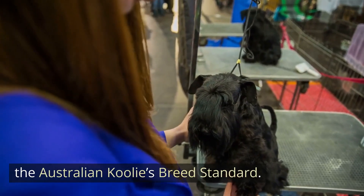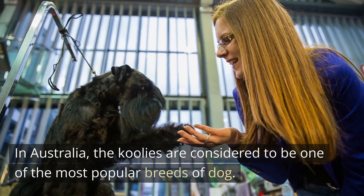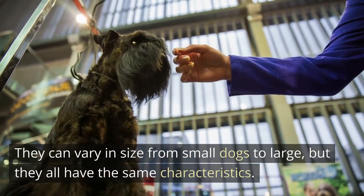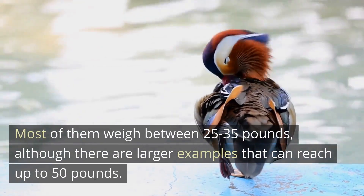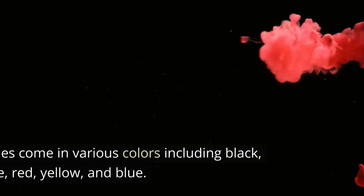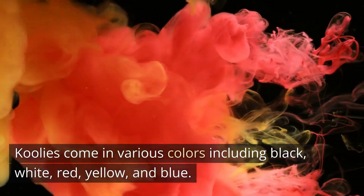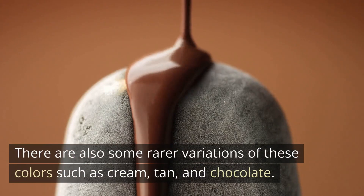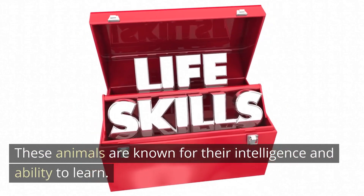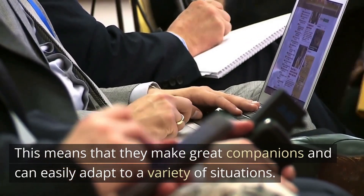The Australian Kulae's Breed Standard. In Australia, the Kulae's are considered to be one of the most popular breeds of dog. They can vary in size from small to large, but they all have the same characteristics. Most weigh between 25 to 35 pounds, although larger examples can reach up to 50 pounds. Kulae's come in various colors including black, white, red, yellow, and blue, with rarer variations such as cream, tan, and chocolate. These animals are known for their intelligence and ability to learn, meaning they can easily adapt to a variety of situations.